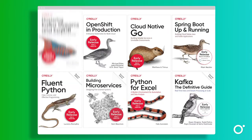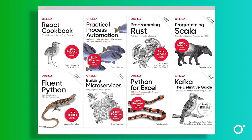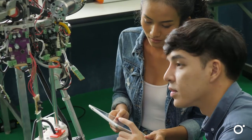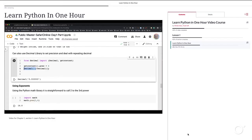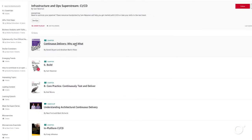O'Reilly members also get access to early release titles not yet available to the public, so they can follow the early adopters and innovators to get ahead of other job applicants. But there's far more than just books. O'Reilly includes thousands of hours of video covering a huge range of topics, plus tutorials, case studies, learning paths, expert playlists, and so much more.